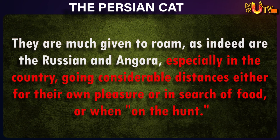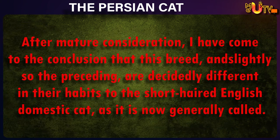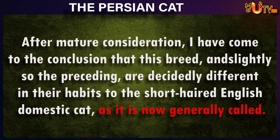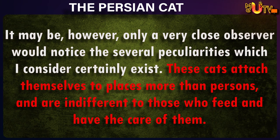They are much given to roam, as indeed are the Russian and Angora, especially in the country, going considerable distances either for their own pleasure, or in search of food, or when on the hunt. After mature consideration, I have come to the conclusion that this breed, and slightly so the preceding, are decidedly different in their habits to the short-haired English domestic cat, as it is now generally called. It may be, however, only a very close observer would notice the several peculiarities which I consider certainly exist.